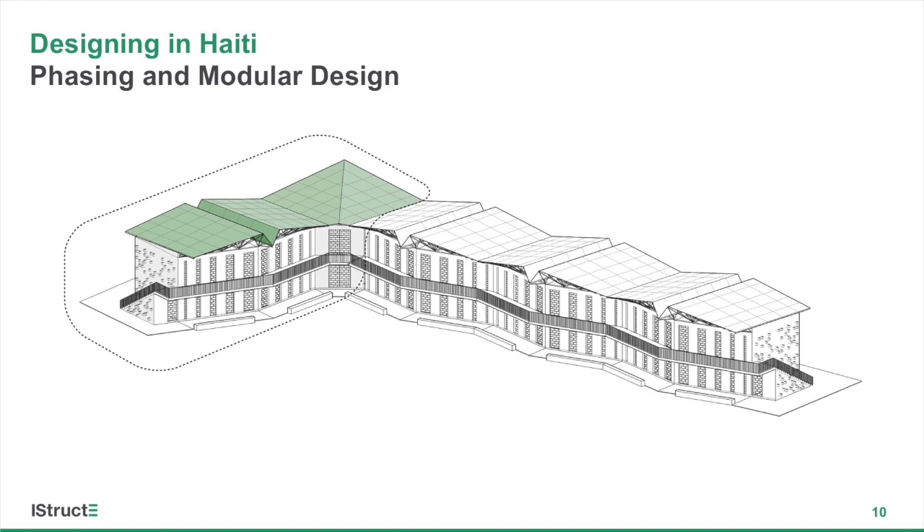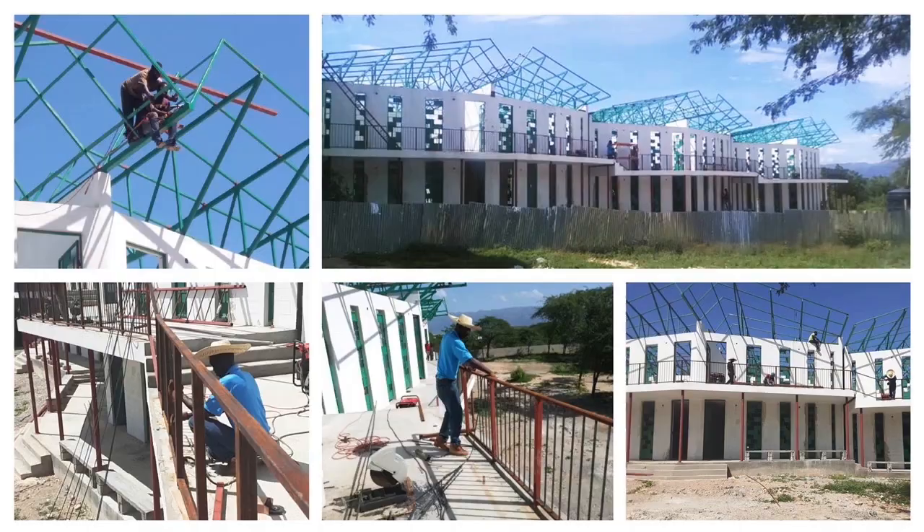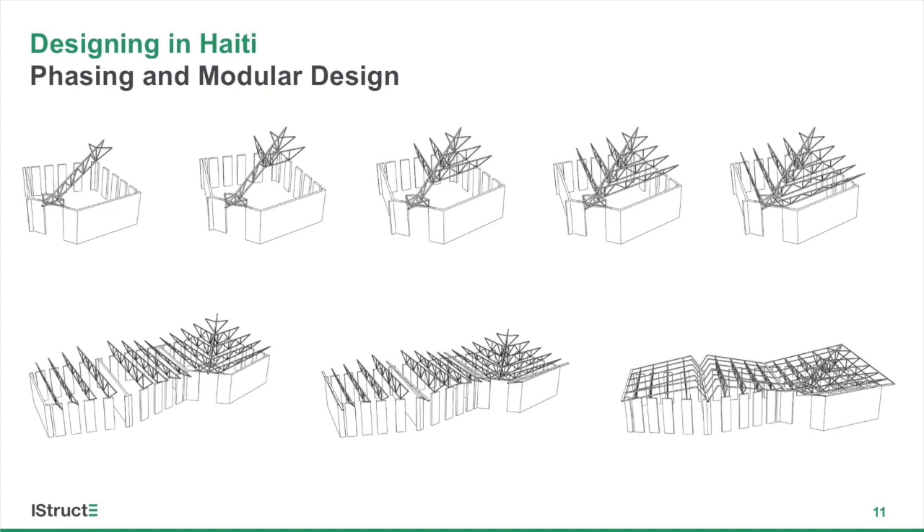Phase one of the project — one and a half modules — was used as a learning opportunity for the contractor, his engineers, and for our design team as we adjusted to construction norms in Haiti. A number of challenges occurred in phase one, but the second phase of the project, which is twice as large, has been built without any issues. The combination of a modular and phased approach has proved successful in troubleshooting problems. In order to continue to simplify the project within each module, repetition of details and of construction methods was a careful consideration.